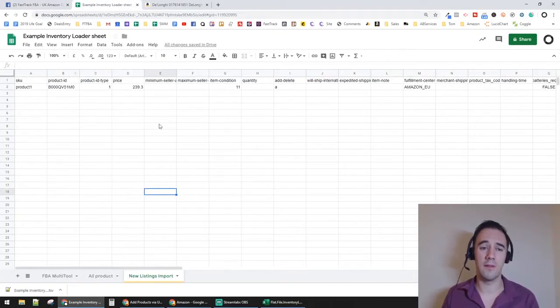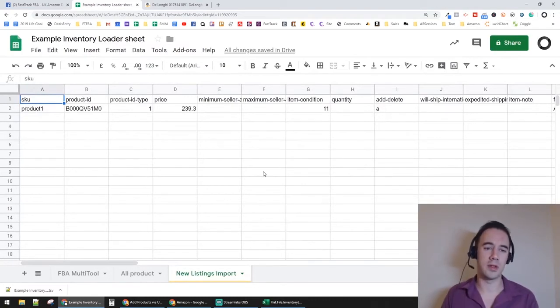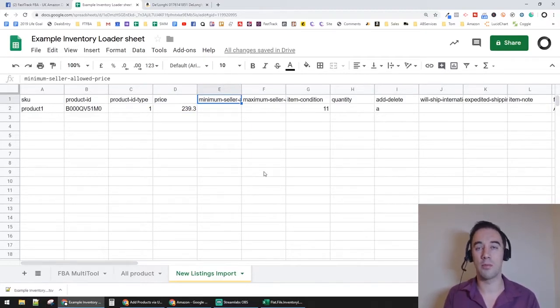Here's the file we created. Zooming in: we've got SKU, then Product ID which is the ASIN, then Product ID Type set to ASIN. Then we've got the price — in this example £239.30. We've got Minimum Sell Allowed Price, which we leave blank because we use a repricing tool rather than Amazon's built-in repricer. Item Condition 11 means New.